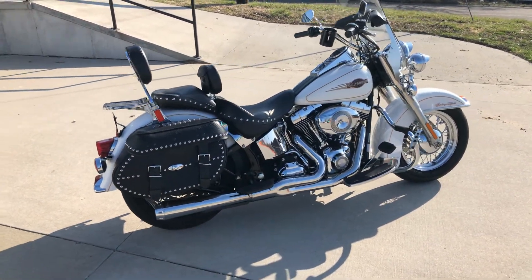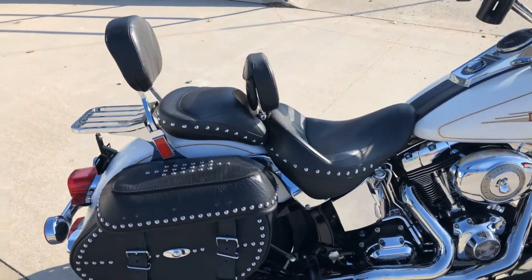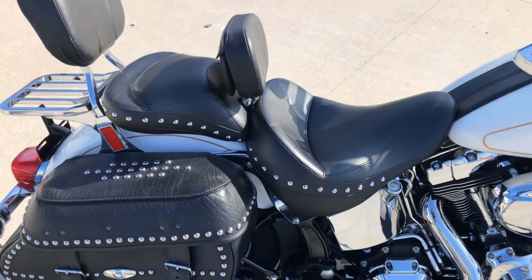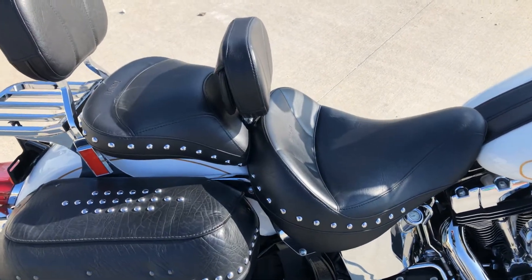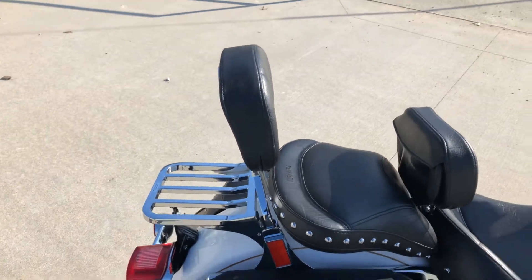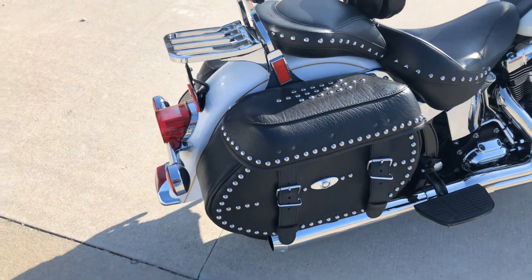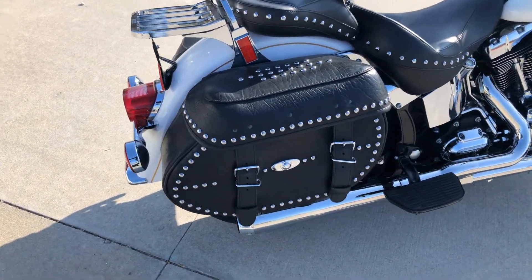It's got some nice upgrades. It's got an Ultima seat — a big old seat on there — with a rider backrest and passenger backrest as standard equipment. A luggage rack has been added, and it's got the standard Heritage Softail Classic saddlebags.